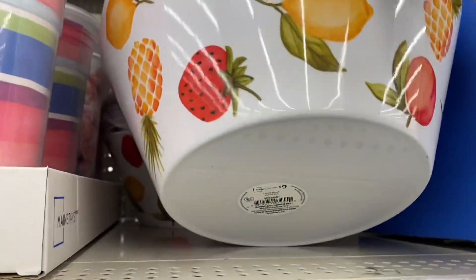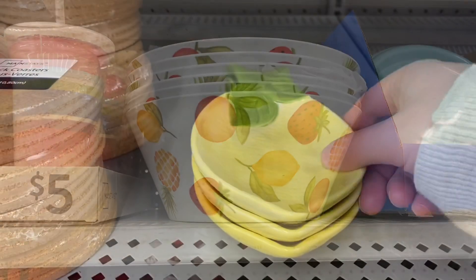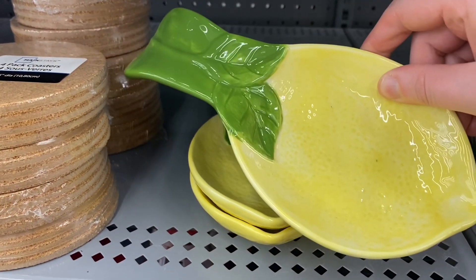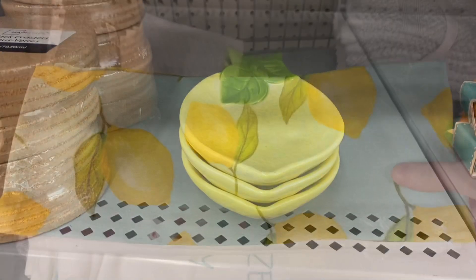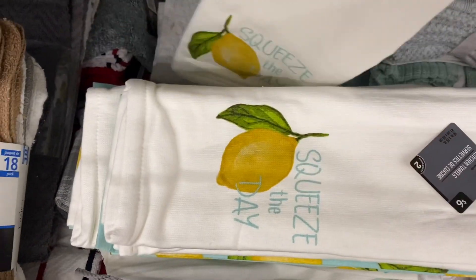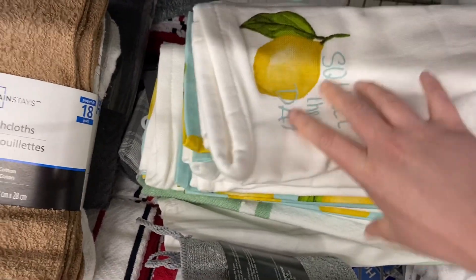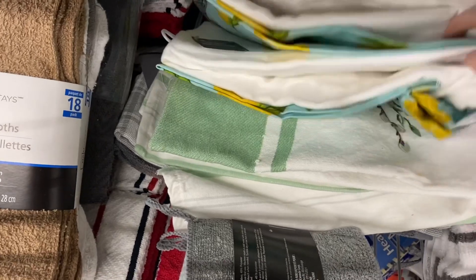I love this bowl here — $9. That'd be a great salad bowl and it's plastic so great for outside. And this was a lemon spoon rest, very pretty, $5. They had the matching tea towels — a pack of two for $6. 'Squeeze the Day.' I only saw the lemon so far, so I'm assuming there'll be a peach, a strawberry, and a pineapple version.